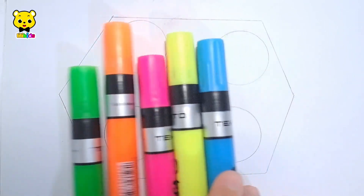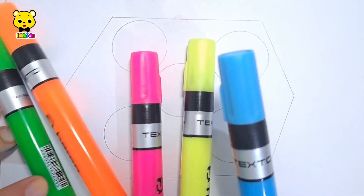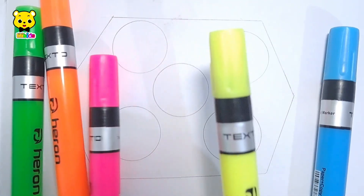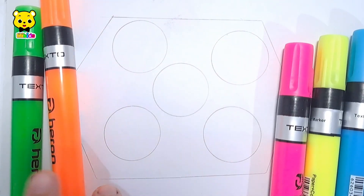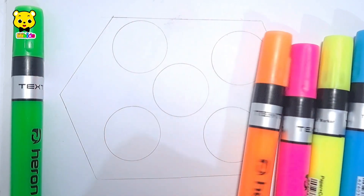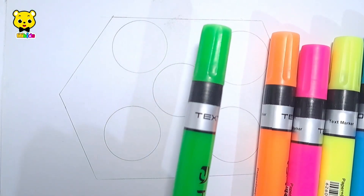Hello guys! Let's learn some colors: blue, yellow, pink color, orange color, green color.